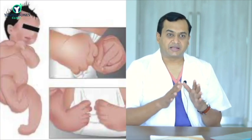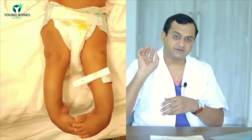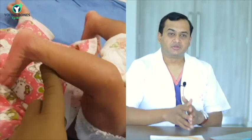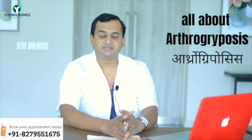When a child is born, an Arthrogrypotic child will usually have very stiff, deformed feet, or a knee which is either bent completely or hyperextended in the other direction, or hips which are dislocated. These kids also have deformities in the upper limbs — bent wrists, bent fingers, stiff elbows, and the wrist kept in a fixed position.